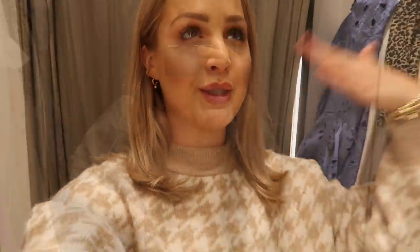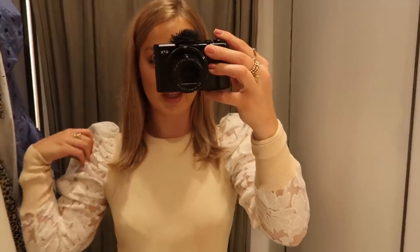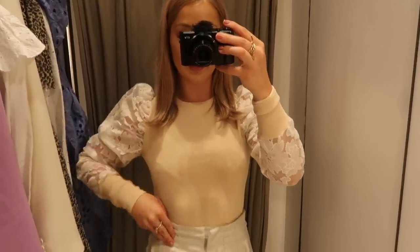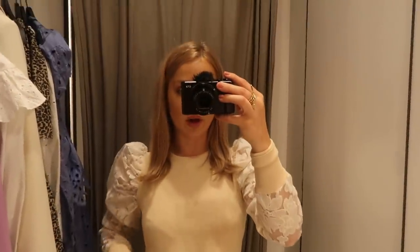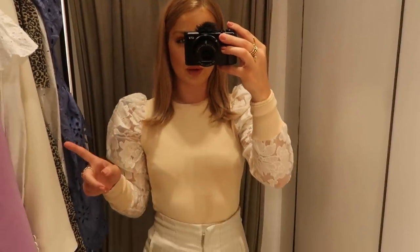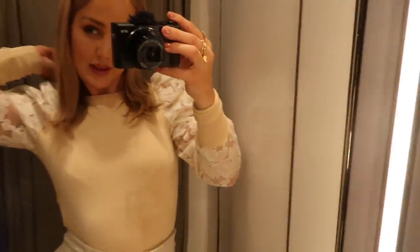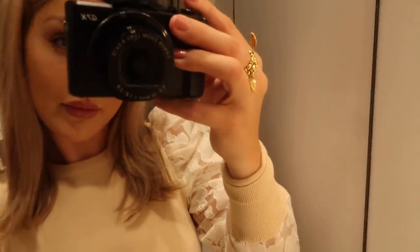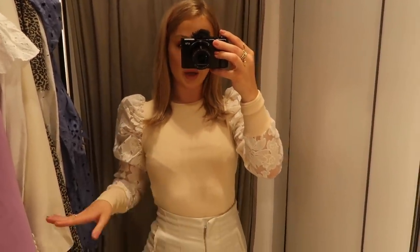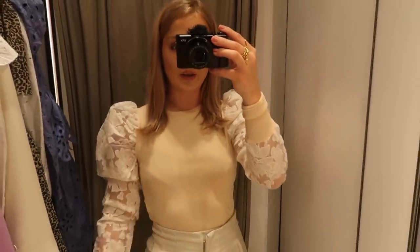I'm going with this top first because I think it'll match with the Zara trousers I already have. I just tried it on and I think it's actually really cute — it's got a puff sleeve detail and comes in fitted at the waist. I've paired it with these Zara trousers but it would also look cute with jeans, a white skirt, or denim shorts going into warmer weather. It's a size small and it's £25.99.